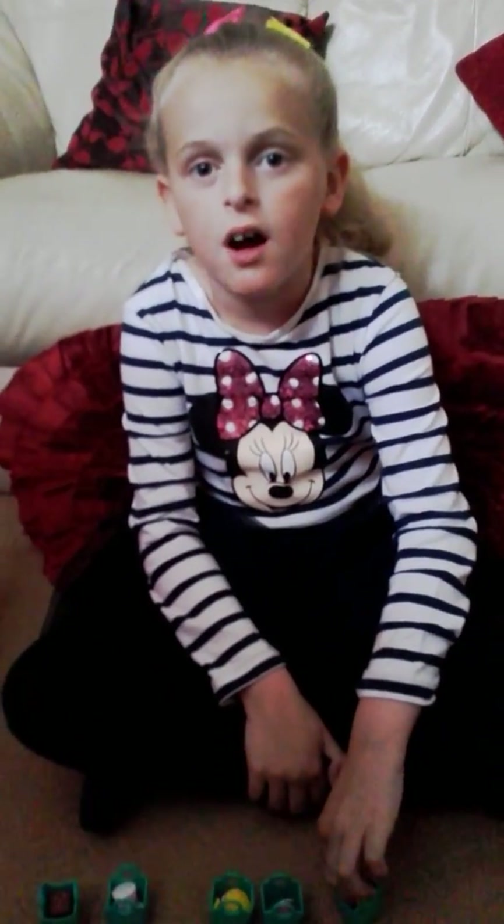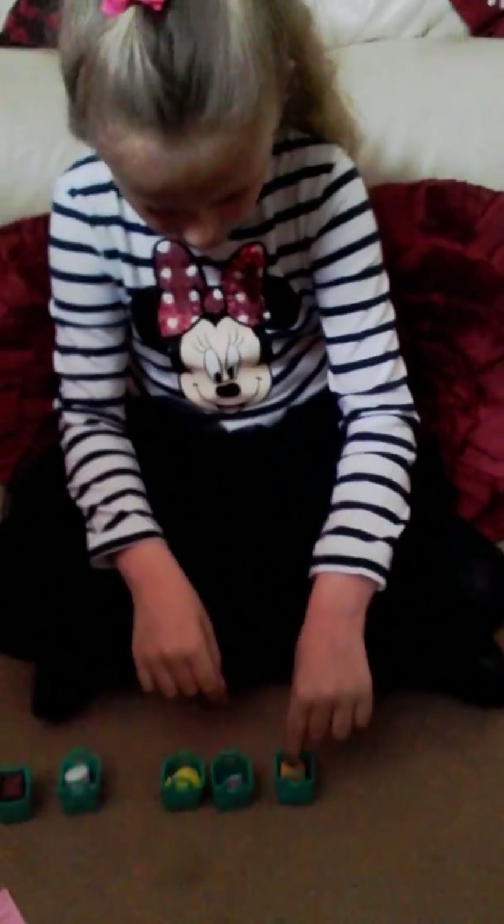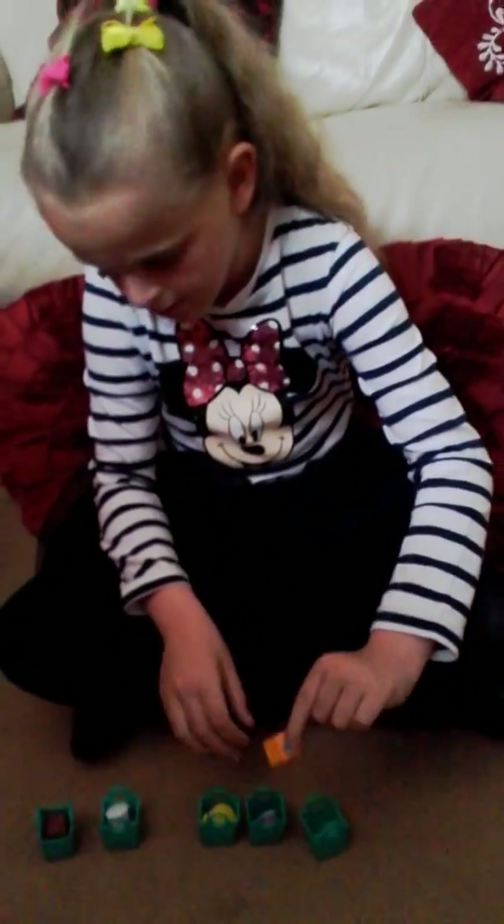Hello, my name is Fauna Lara. These are my new Shopkins. I'd like to show you some of them.